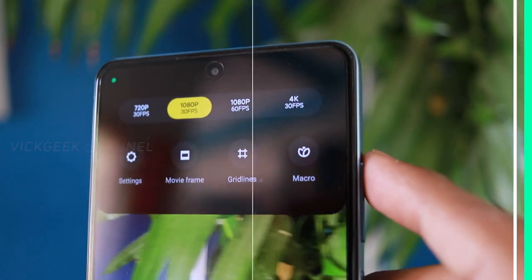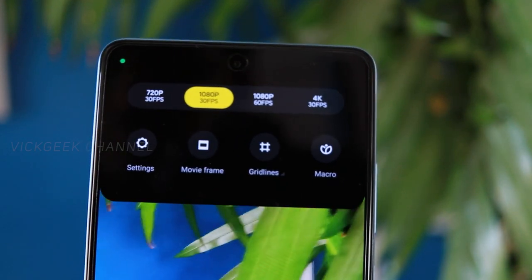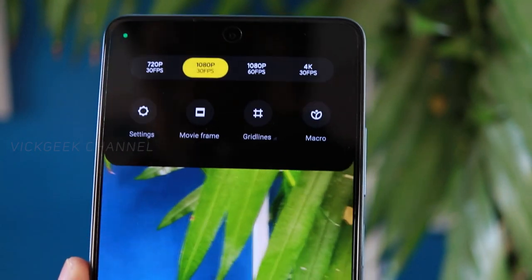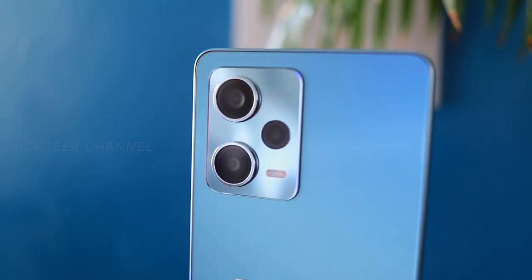There is also hype about the optical image stabilization (OIS) that you get while capturing images or video — and it's working fine, so there is no complaint with the OIS. But when the picture quality itself isn't great, what is the use of optical image stabilization? That's the point I wanted to highlight here.